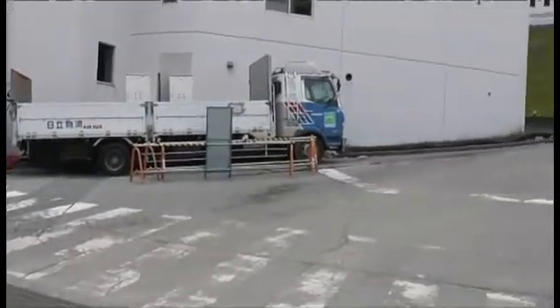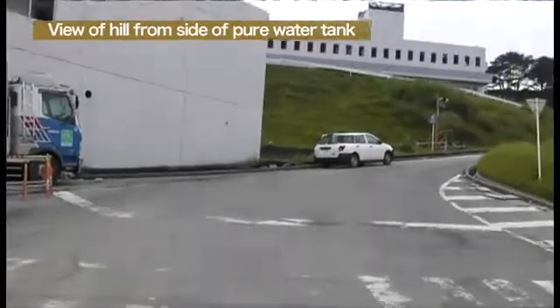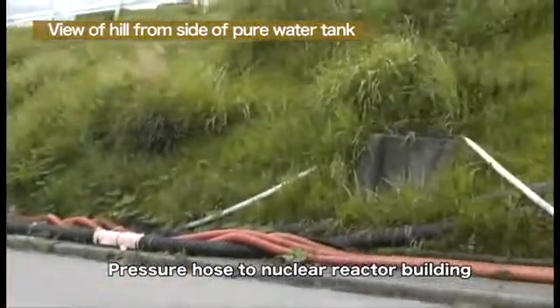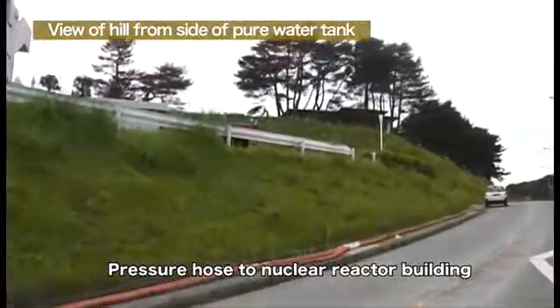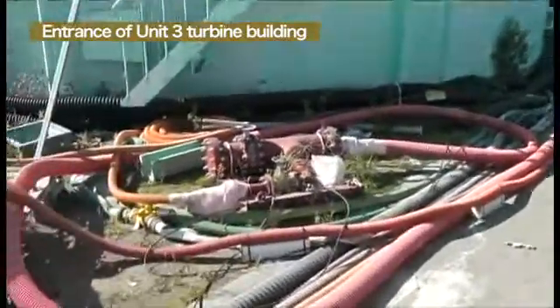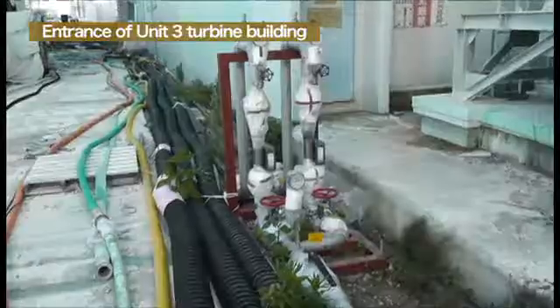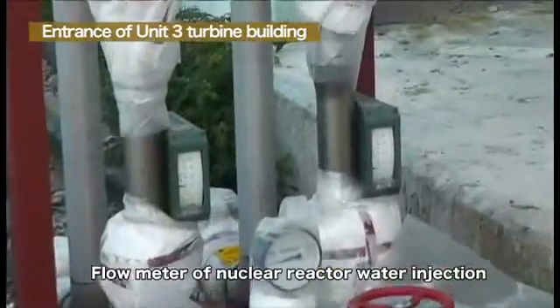This is the view of the reactor injection pumps on the hill from the turbine building. The landform is slanted upward, as you can see. As explained earlier, the injection pumps are situated 34 meters above sea level. Finally, I would like to introduce a view of the entrance to the reactor building of Unit 3. This is the view from the side of the turbine building. There are a flow meter and red valves to adjust flow volume.